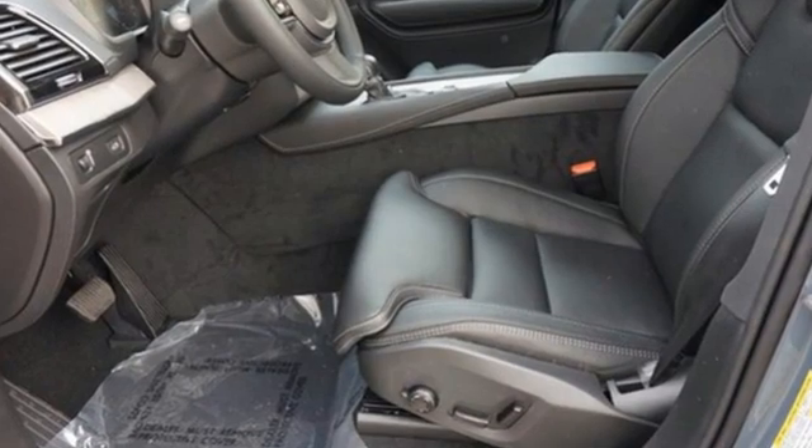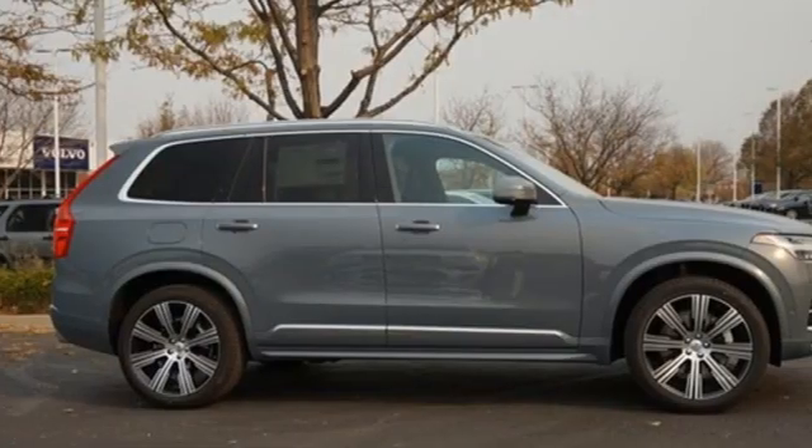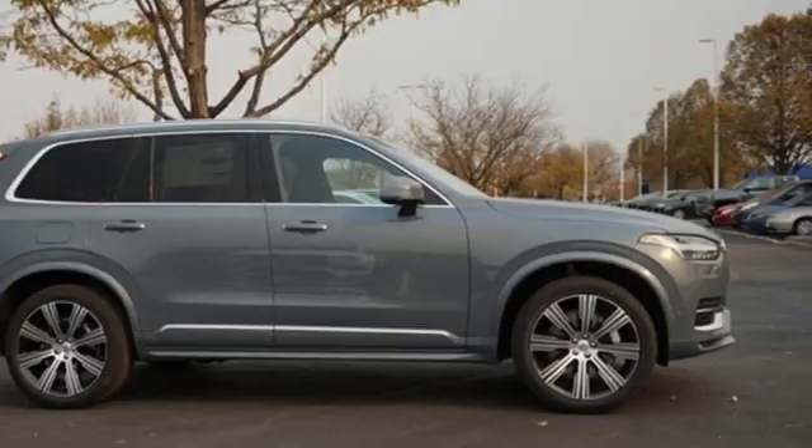And front heated and ventilated leather bucket seats. Built to make your life easier, safer, and better. It's the Volvo way. See it for yourself when you take it for a test drive.